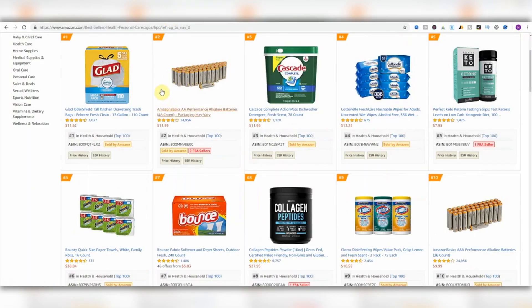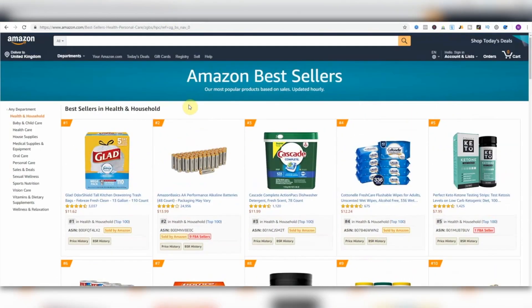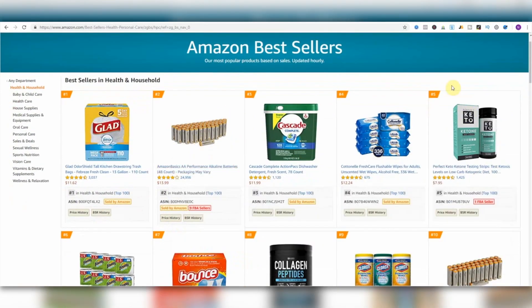I'll go over to amazon.com and look for the top 100 sellers in a category. I've done a little bit of research into this earlier just so I can keep this video nice and snappy for you.